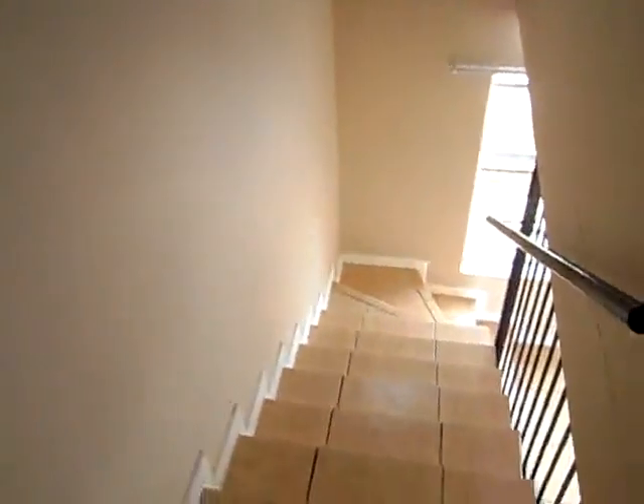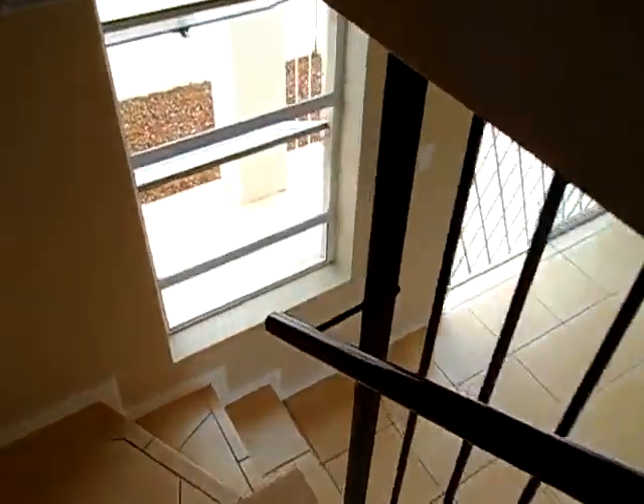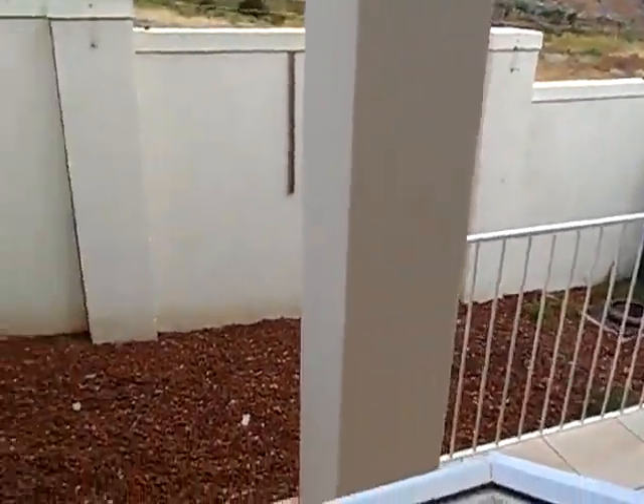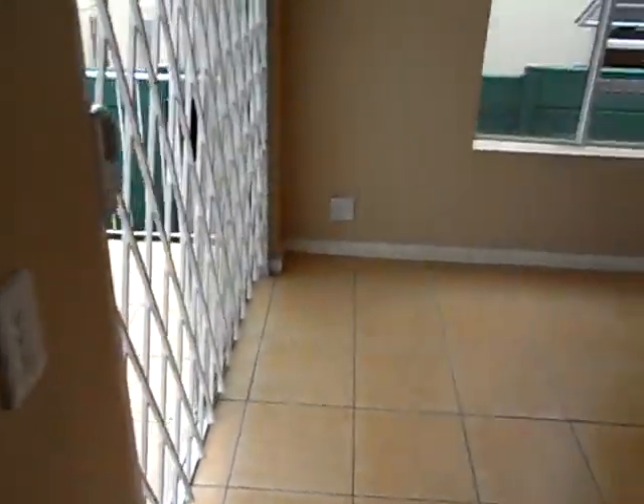Let's have a look downstairs. Tiled stairways, nice rail, little porch for braai, little backyard, all neatly fenced with a wall.